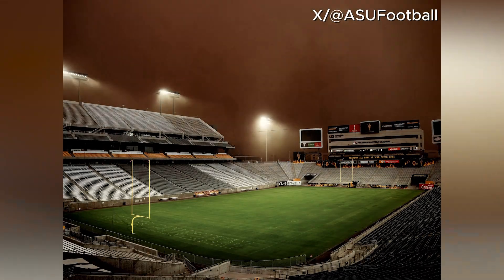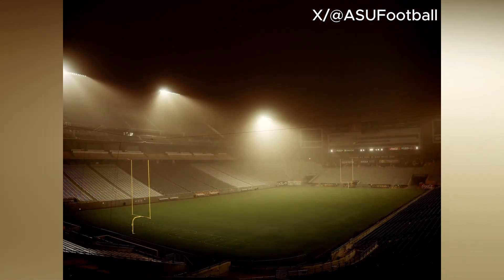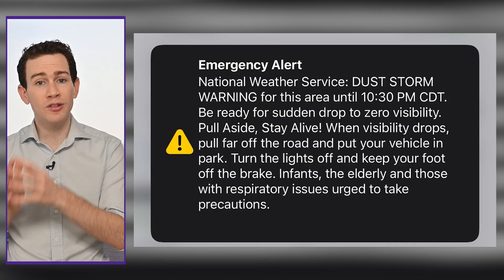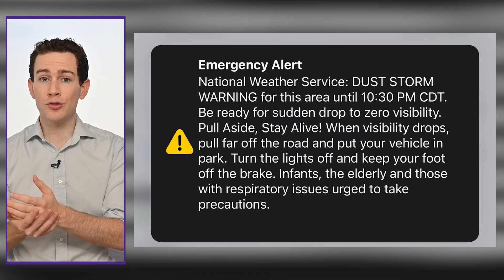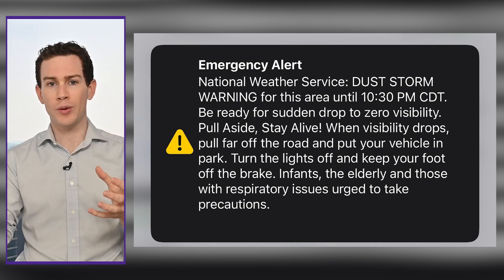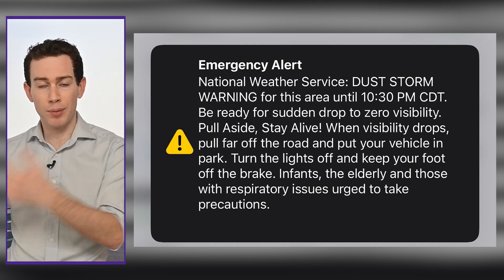Dust storms can lead to zero visibility, which can quickly cause a major pileup on a roadway. That's why the National Weather Service issues dust storm warnings, which also trigger WEA — the Wireless Emergency Alert System — making your phone squeal. That's enough to get people to hopefully pull over. After all, the National Weather Service says: pull aside, stay alive. That's what you have to do anytime you encounter low visibilities, especially in blowing dust.